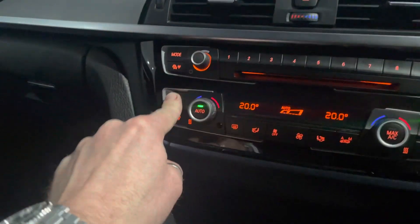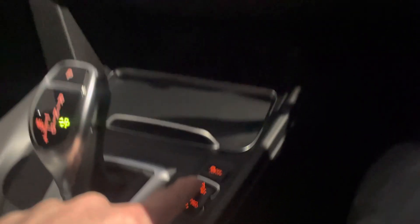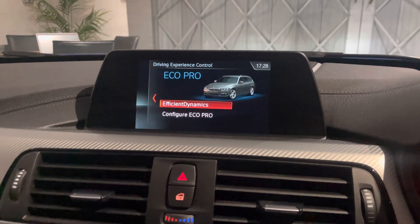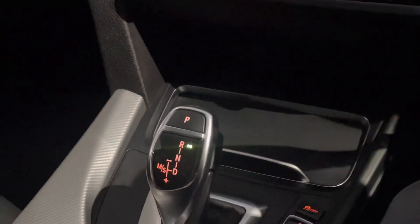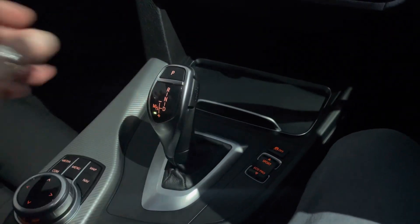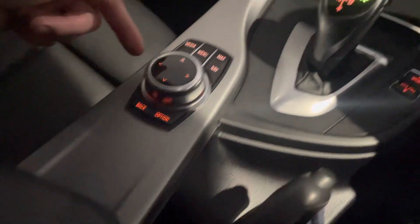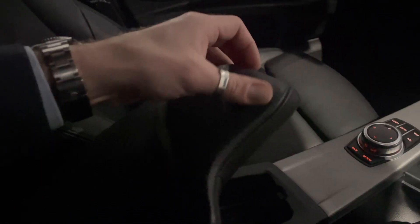You get heated seats for passenger and driver, and climate control. You've got different drive select modes — Sport, Comfort, and Eco Pro. When you engage reverse you've got visual and sound parking aid. The ZF gearbox is, in my opinion, the best one on the market — into park, reverse, drive, and you can flick it into sport and manual mode, as well as using the flappy paddles. There's a sliding cup holder, USB charging in the armrest, and lots of storage space.